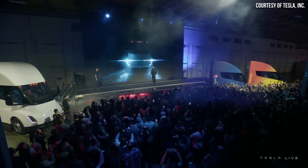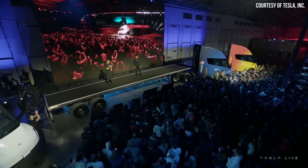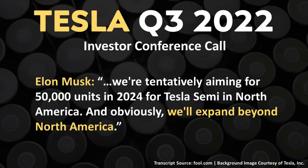Tesla recently delivered their first semi-trucks to PepsiCo at an event on December 1st, and that's just the beginning. As Elon Musk mentioned in the Q3 2022 conference call, they plan to produce somewhere around 50,000 semis per year in North America by sometime around 2024. He also mentioned plans to expand beyond North America — it would make a lot of sense for Tesla to build semi-trucks in China for that market, and of course in Germany or somewhere in Europe for that market.